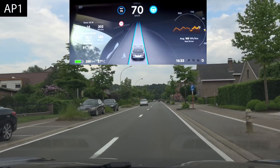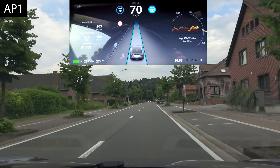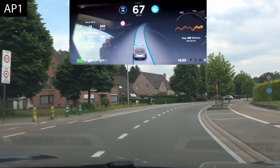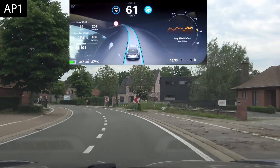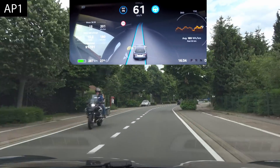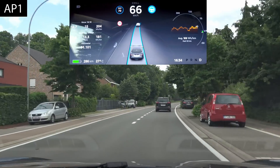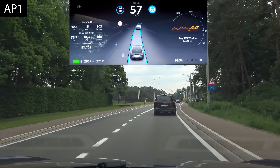Now we're coming up to the dreaded S-curve with a tight right and left turn. Autopilot 2 has been going over the lines lately — let's see what autopilot 1 does. It's decelerating on its own and keeping itself within the lines. Accelerating through the less tight part, it's keeping itself just within the lines — not perfectly centered, but a lot more trustworthy than what autopilot 2 is capable of doing at the moment.